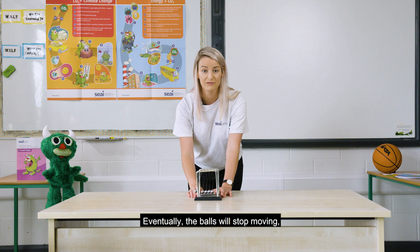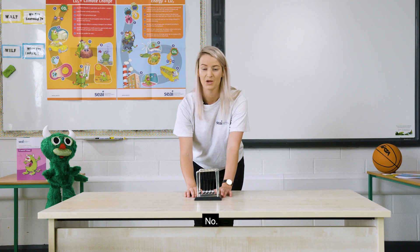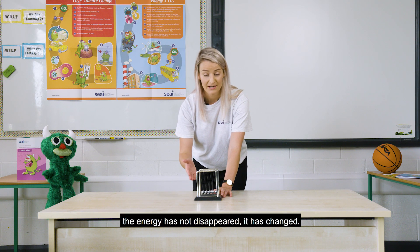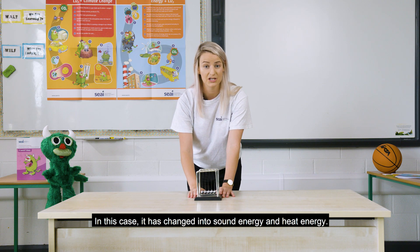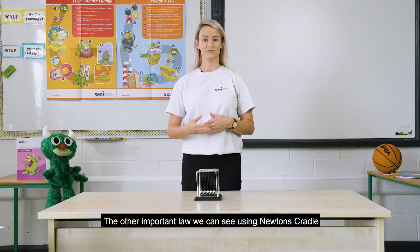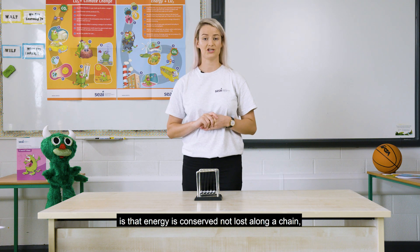Eventually the balls will stop moving. Has the energy disappeared? No. As you will see in the basketball experiment, the energy has not disappeared — it has changed. In this case, it has changed into sound energy and heat energy. The other important law we can see using Newton's cradle is that energy is conserved, not lost, along a chain.